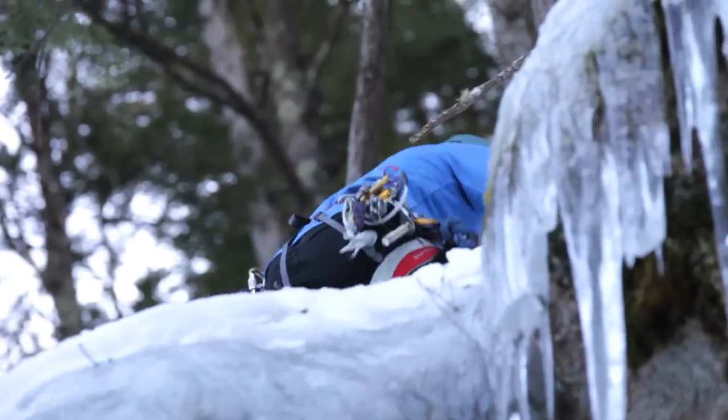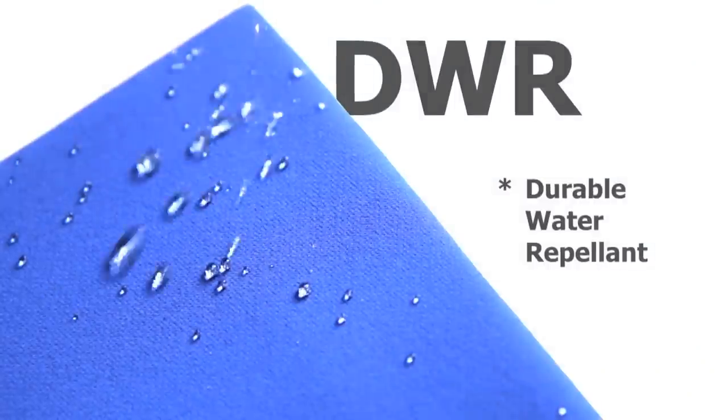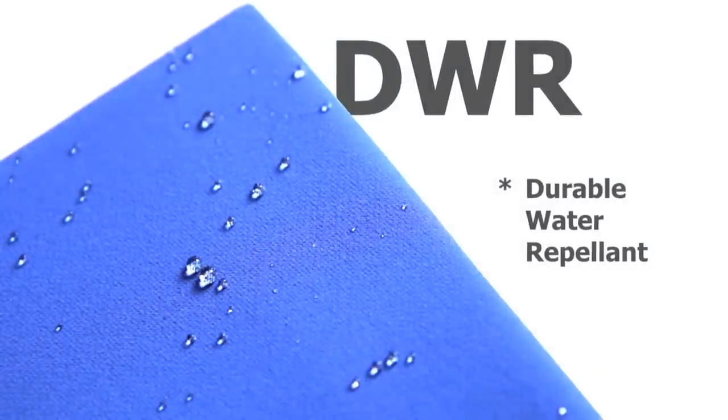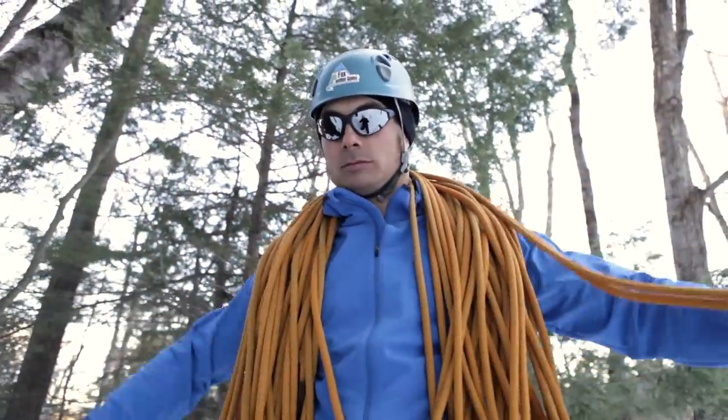The nice thing about the hoodie is it has a DWR finish to it, so it's even misting here a little bit today in New England as it usually does, and it's perfect because it just kind of works that moisture right off the top. It breathes really well too, and again with all of those qualities of wool you can't go wrong with this piece.